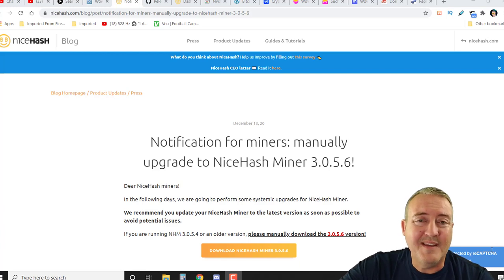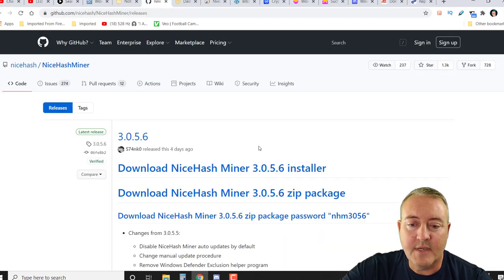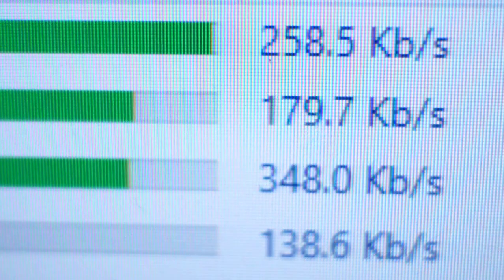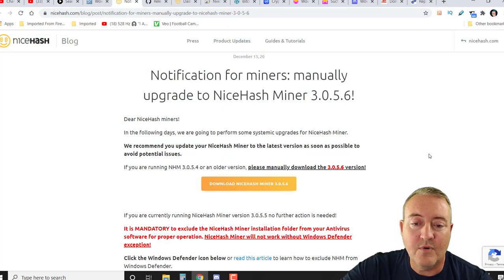Everything I'm talking about as usual will be down below, so don't worry about looking for any of this info. This is the update I was talking about — NiceHash for miners: manually upgrade to NiceHash Miner 3.0.5.6, which can be located at the link below. It says: 'Dear NiceHash miners, in the following days we're going to perform some systemic upgrades for NiceHash Miner. We recommend you update your NiceHash Miner to the latest version as soon as possible to avoid potential issues.'